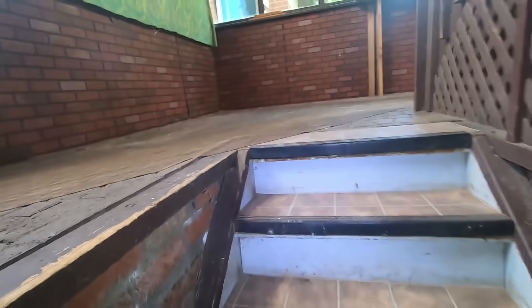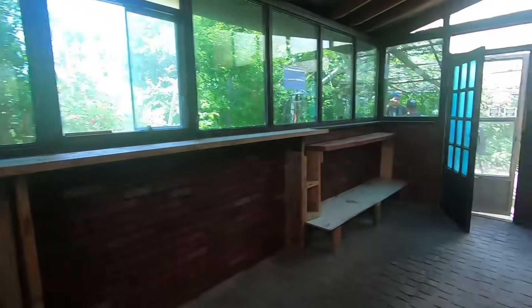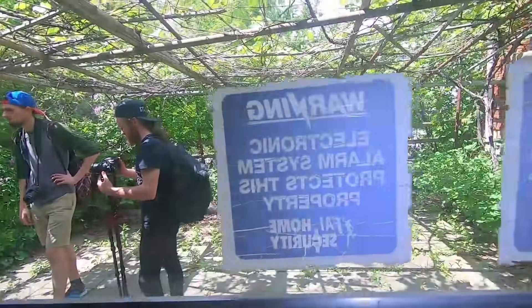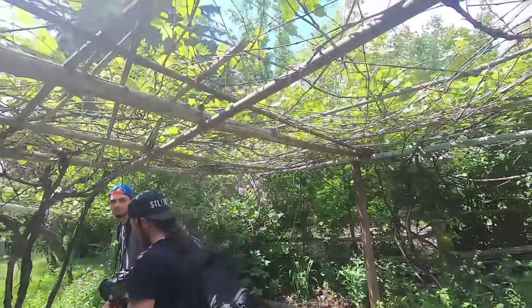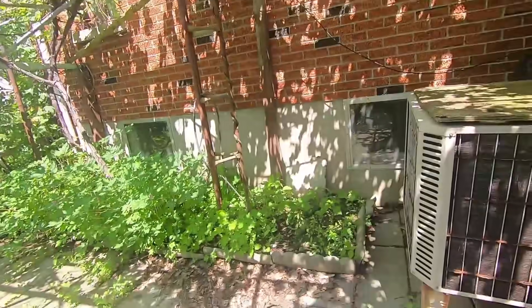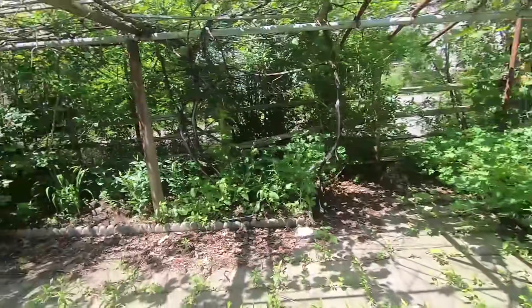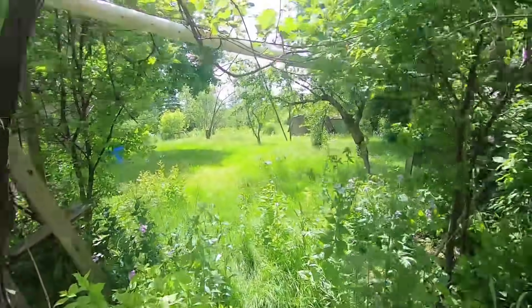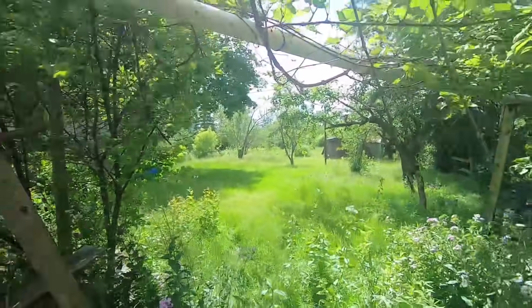Alright guys, we're gonna start to make our way outside. I know there's a garage in here. Up here would be grapes if you wanted to make some wine — wine grapes, little garden. Booze, booze, booze, that's right. Alright, so there's a barn back there. I'm gonna send Terry back there because she's always the guinea pig for the barns.